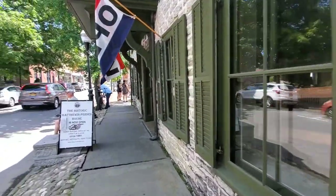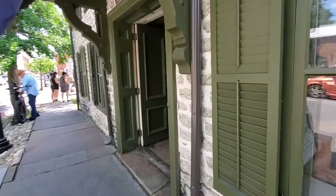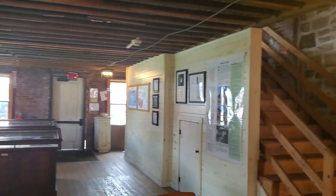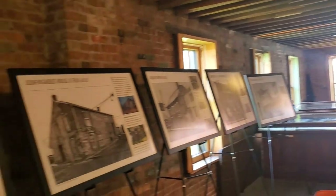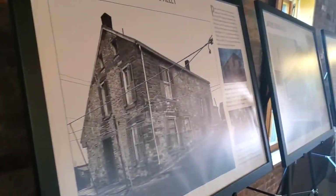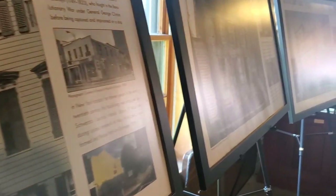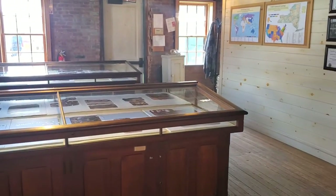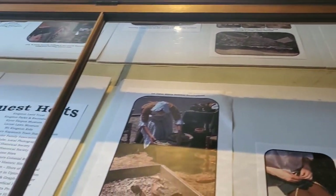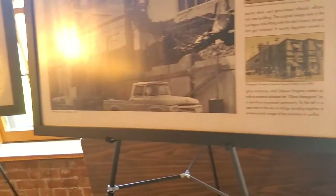I'm going to check the historic Matthewsperson House, which is now open for visitation. Let's see what's inside. This is the oldest house in Kingston and it was preserved because the owner wanted to make sure everything was accounted for and all his possessions were in order right before he passed away. The house is still intact and they have a lot of exhibits explaining life in this area at the time. The house is from the 1600s.